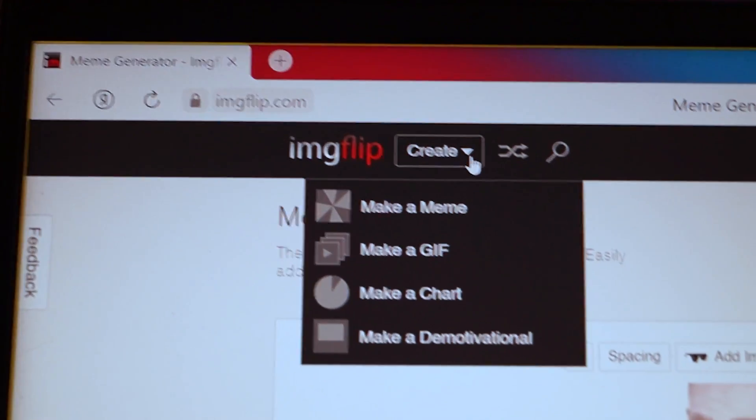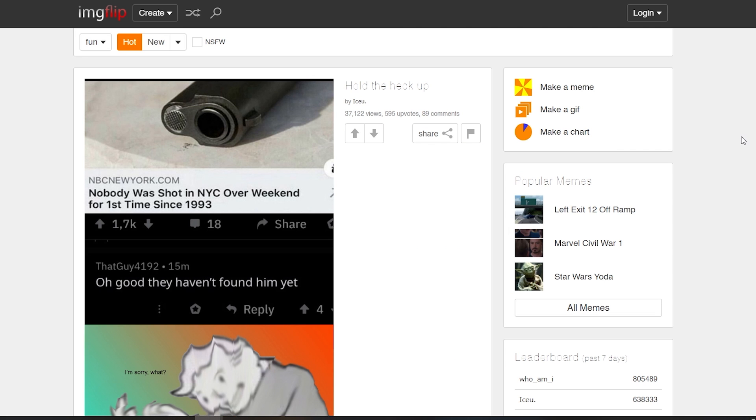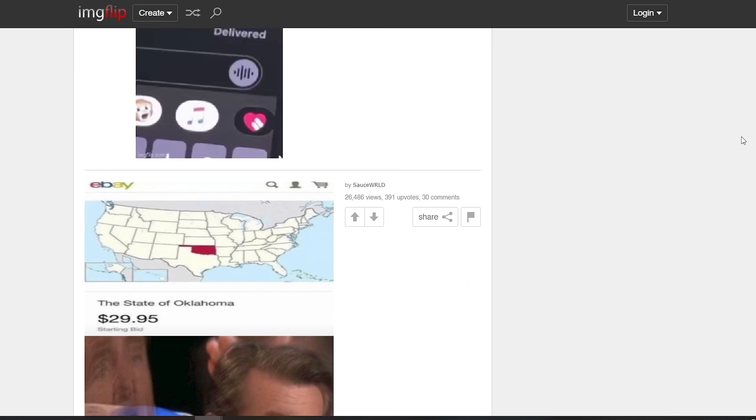Image Flip is our choice for number 8. It's a one-stop shop solution to your meme requirements. You can choose from a range of trending meme templates in high quality and cook up fresh memes for your next video.